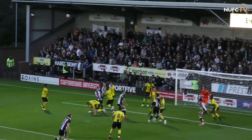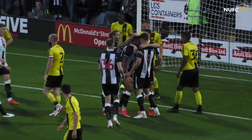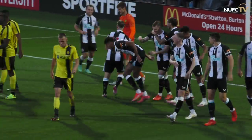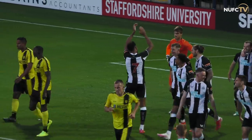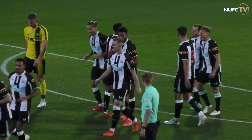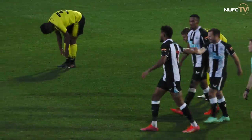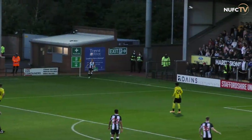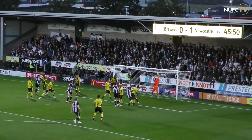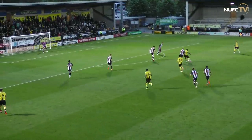Here's the Newcastle corner. Fraser deep to the back post — header — and a goal! Great header from Joe Linton, who rose in the middle of the box to get his head onto that delivery. Gets a great response from the crowd, and the header powered in over the top of Garrett and into the back of the net. The bulging net from Joe Linton's header — 47 minutes. Burton Albion nil, Newcastle United 2.